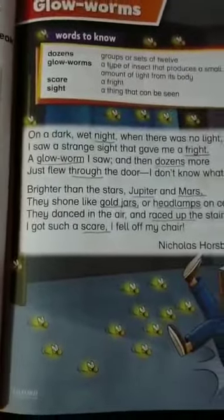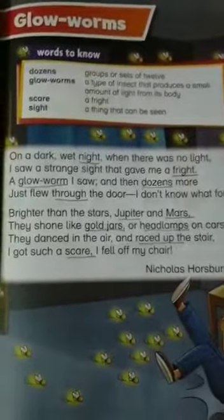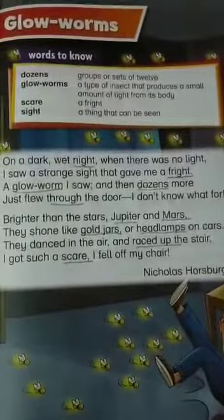Now you have to prepare these words — learn all the spellings of these difficult words and prepare this poem as well. Read it carefully. Take care of yourself. Stay blessed. Allah Hafiz.